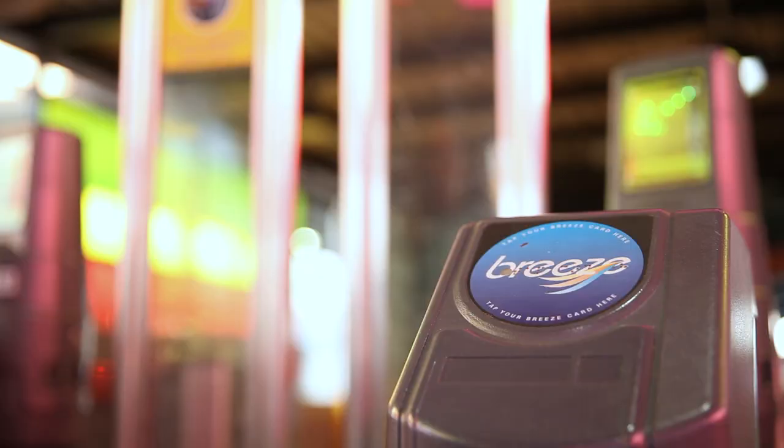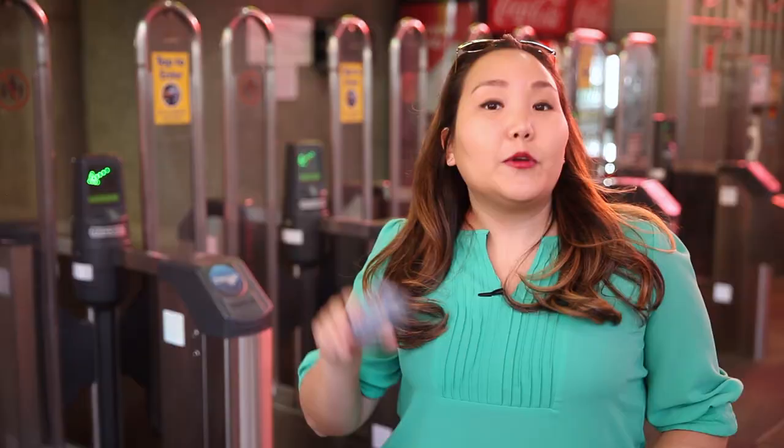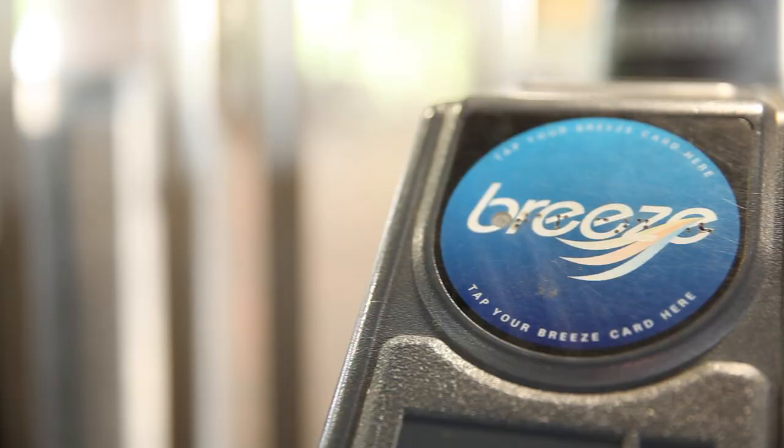At the fare gates, just tap your Breeze card onto the Blue Breeze reader. It's located to the right of the fare gates. Keep your card handy for when you have to exit at the airport — you must also tap to exit the station.